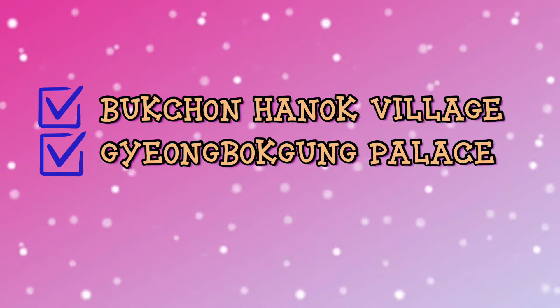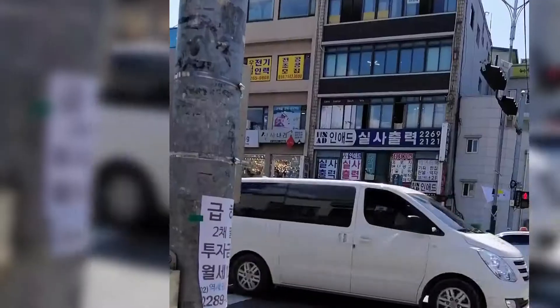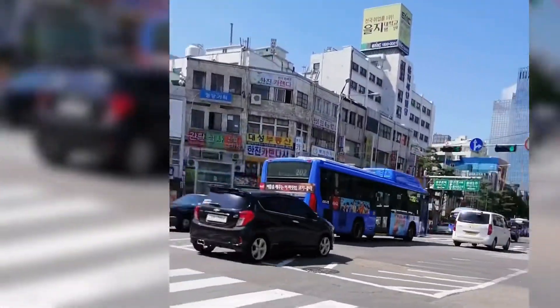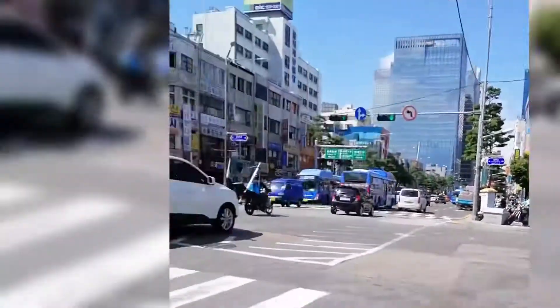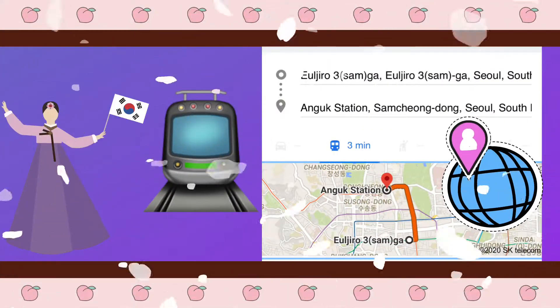We will set our feet first to Bukcheon Hanok Village and Gyeongbokgong Palace. We will use the subway from Ujuru Samga to Anggok Station.